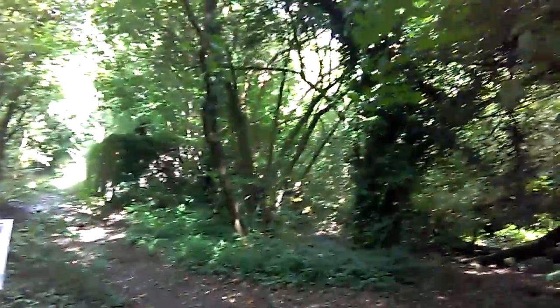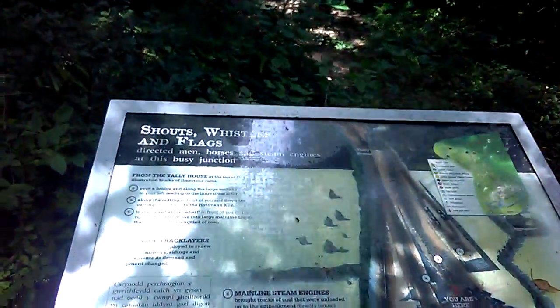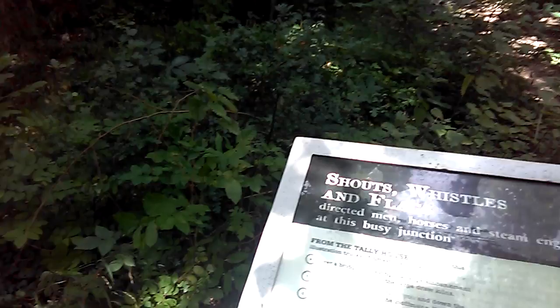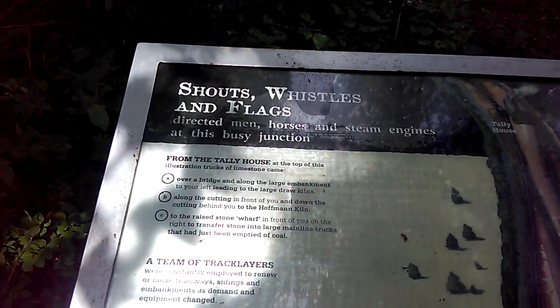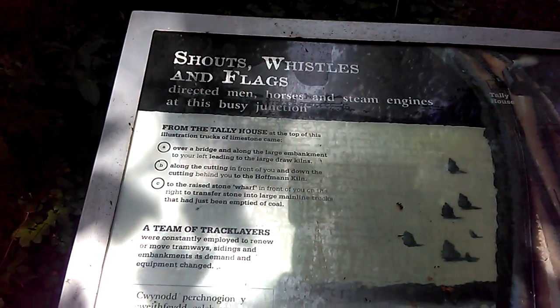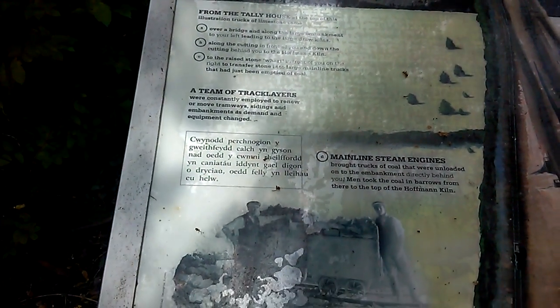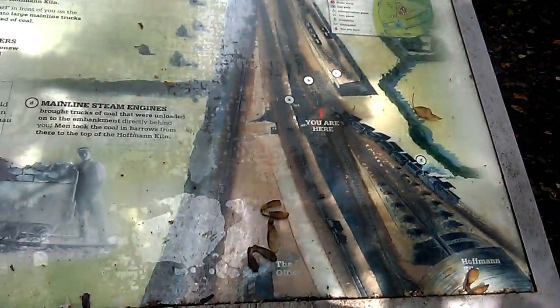I'm back again with another episode of the lime kilns. There's another sign board here which I'll take a picture of so you can see - it tells you about the area. Sam's coming, he's under the bridge. There's something that way so we'll go down that way in a minute, then look at this little sign. This is part two of the video.